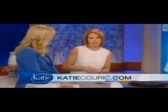Jennifer Jolly, so good to see you. Thanks, Jennifer. If you'd like to learn more about all these devices, you can head to our website at katiecouric.com. We'll be right back.